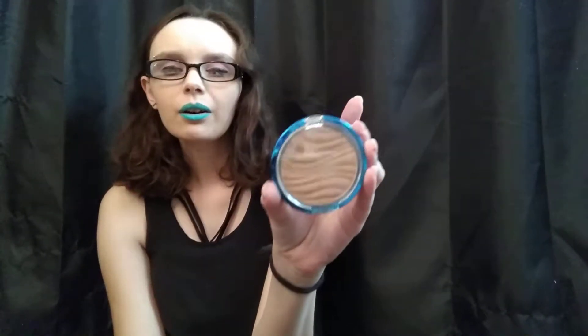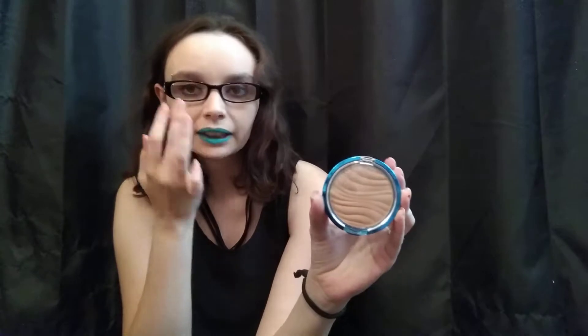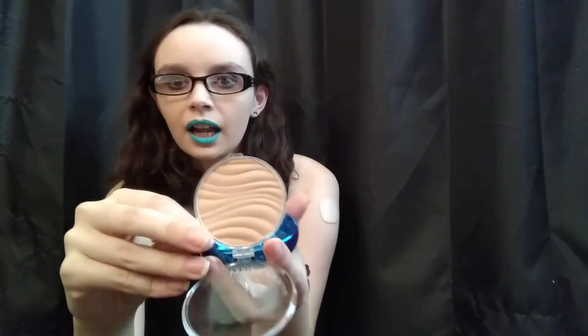I don't remember who it is, but somebody talks about this product all the time — I think it might be Tayla, but I'm not 100% sure, don't quote me on that. I love translucent powders so I was really excited to try this. I put it on for the first time today, and I was more worried about my new foundation going to church than I was about my powder.